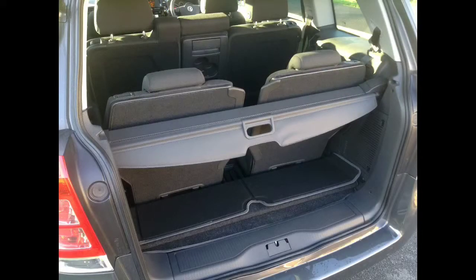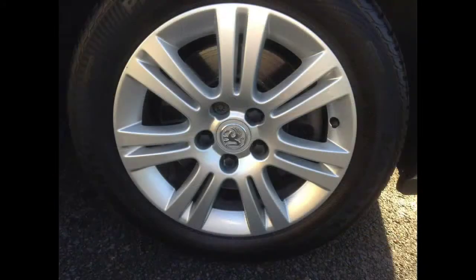There is ample space in the back for passengers, and again the flex 7 seat system. The look is finished off with alloy wheels.